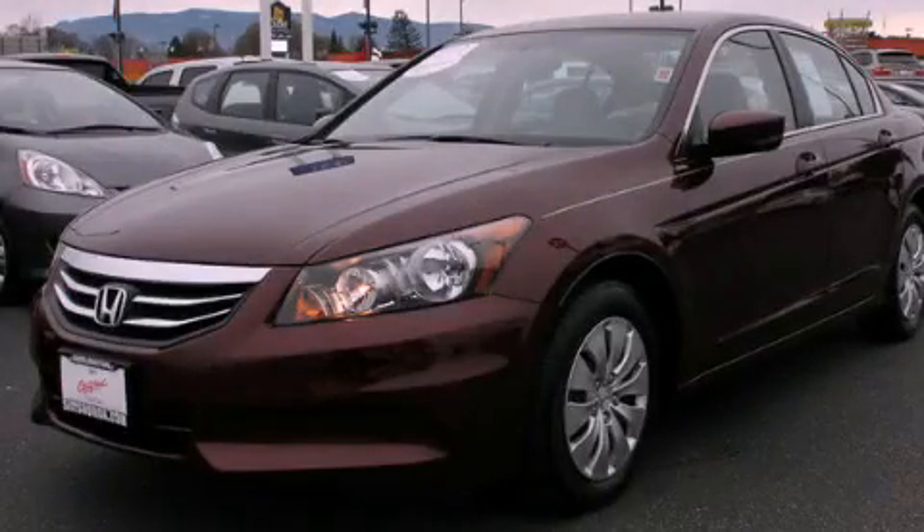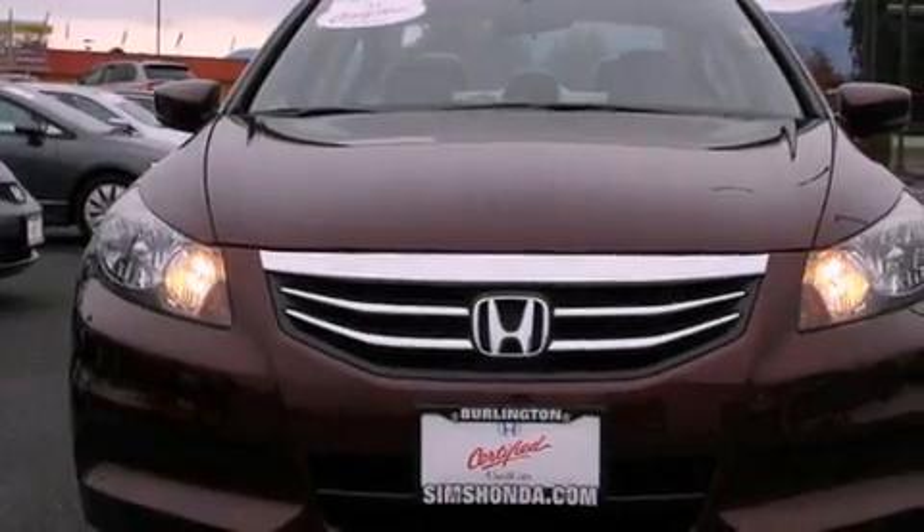This is a certified pre-owned 2012 Honda Accord. It features a 2.4-liter 4-cylinder engine and a 5-speed automatic transmission.